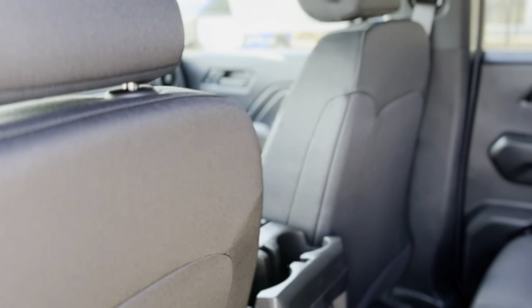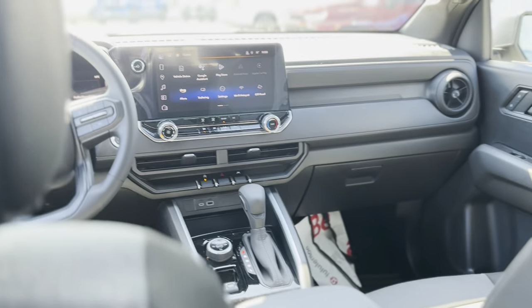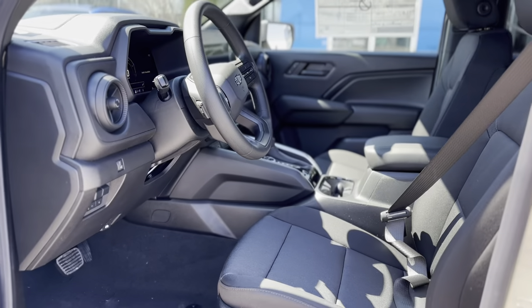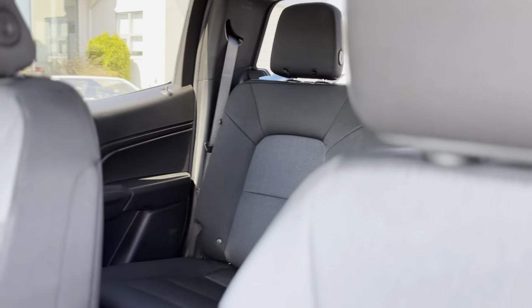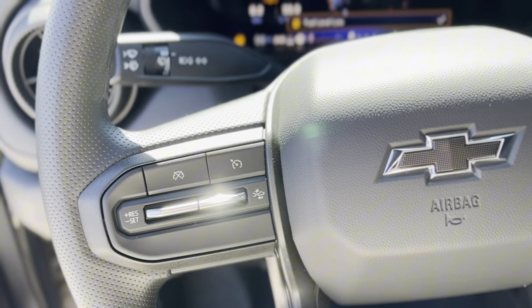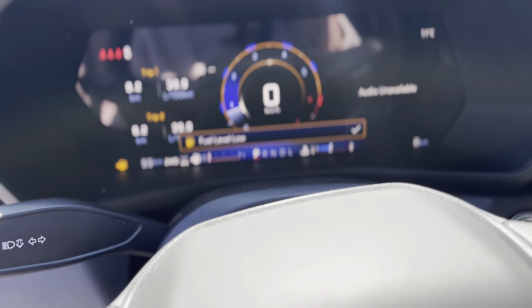It boasts protective skid plates and trailer sway control for secure towing adventures. Heated front seats welcome you in colder climates. The voice-activated air conditioning keeps your environment ideal with minimal distraction, allowing you to focus on the road. Wrapped in premium cloth and equipped with a manual tilting steering wheel.